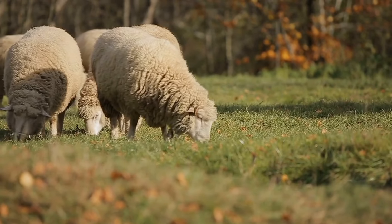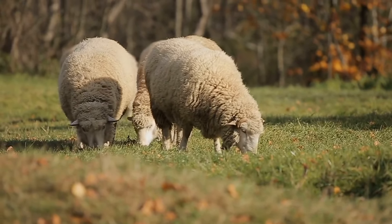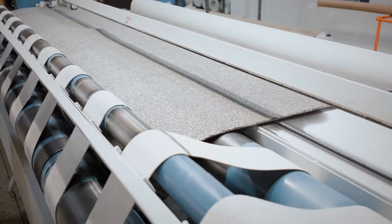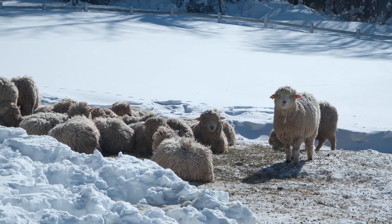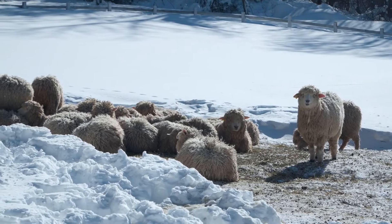Romney sheep produce around 8 to 15 pounds of wool each year. While their wool is coarser, it's incredibly strong, making it perfect for heavy-duty textiles like carpets, rugs and durable outerwear. Because of its specialised use, Romney wool doesn't fetch as high a price as Merino or Rambouillet in the fashion world, but it's still valuable for industrial and long-lasting products.